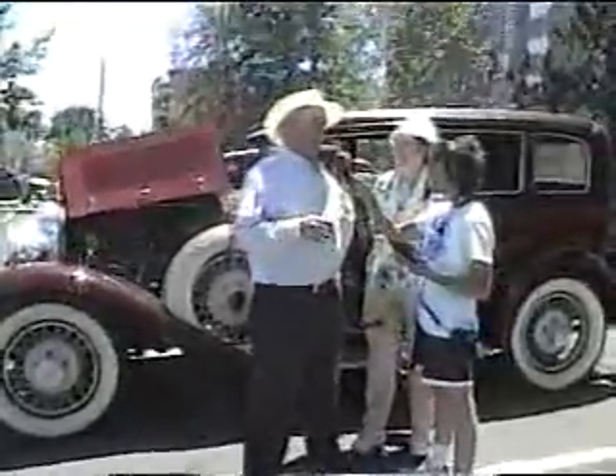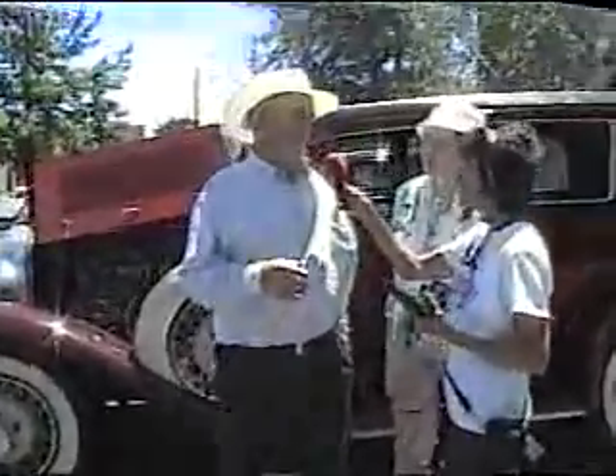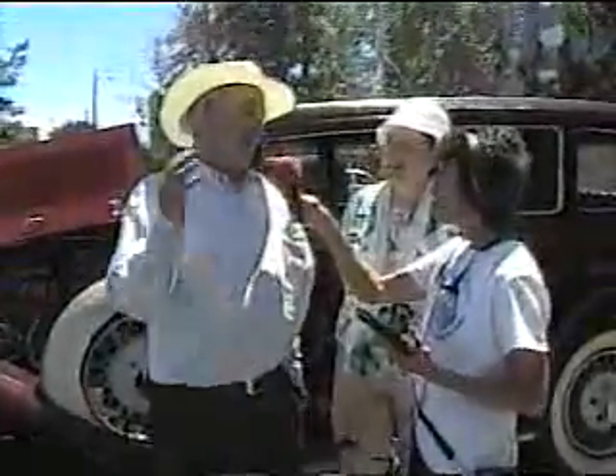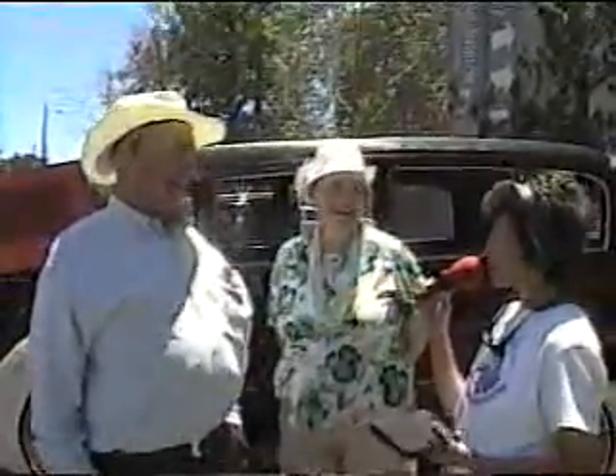I actually managed to find a carburetor on eBay. The guy was asking too much money for it, but I didn't know how many years it would be until I found another one. And that's what it is about classic vintage and collectible cars — sometimes if you make that little mistake like dropping a carburetor, trying to find one is like pulling teeth.